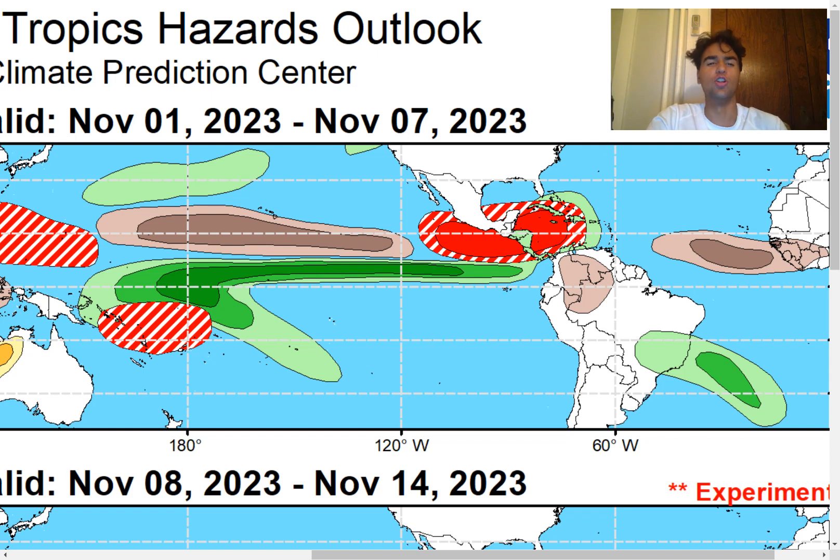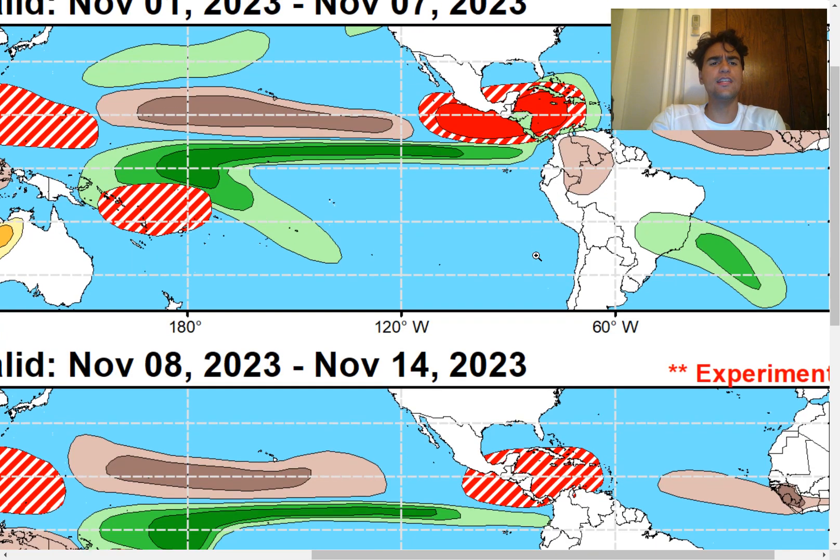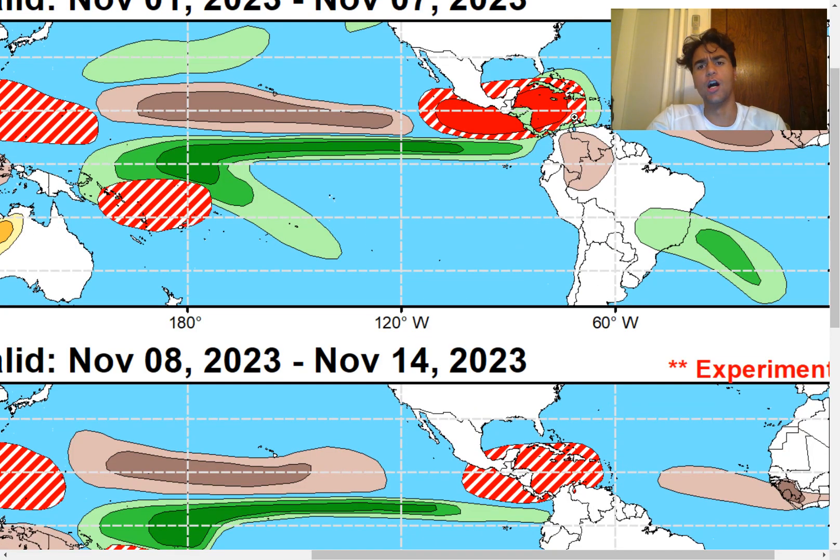If we take a look at the global tropics hazards outlook forecast over the next two weeks — for the weeks ending November 7th and November 14th — the Climate Prediction Center is forecasting a pretty large area, pretty much the entirety of the Caribbean, to have the possibility of tropical cyclone development. So Caribbean islands, you need to pay very close attention to satellite imagery over the next several days.